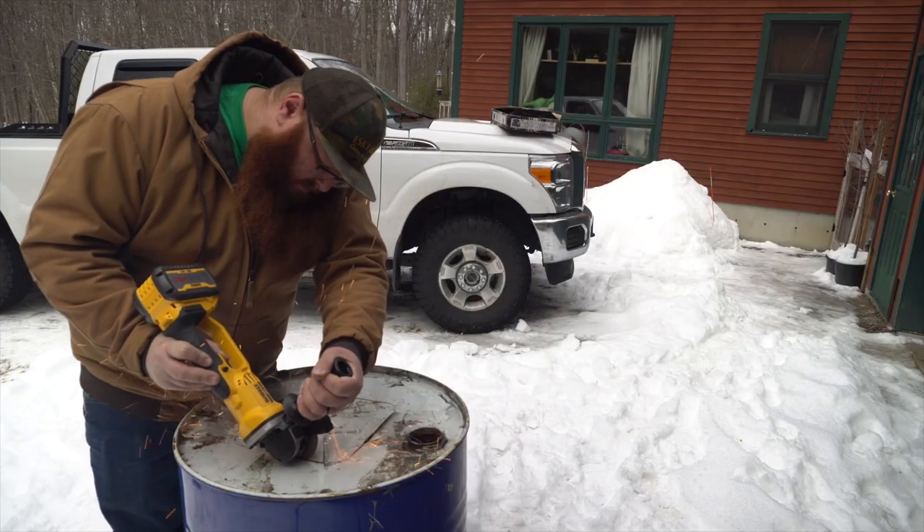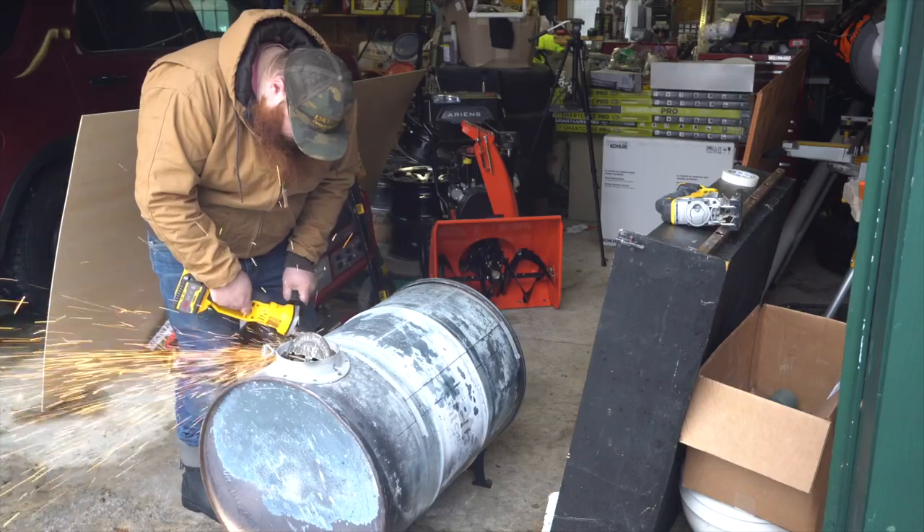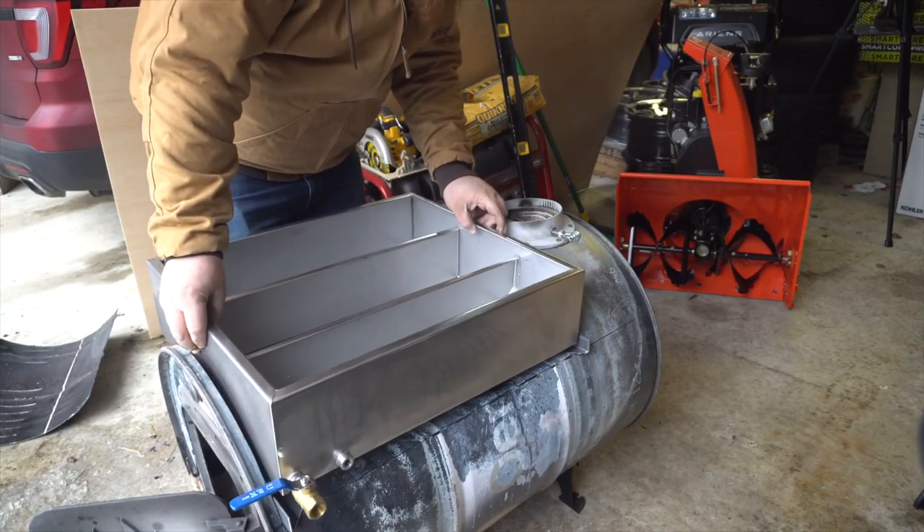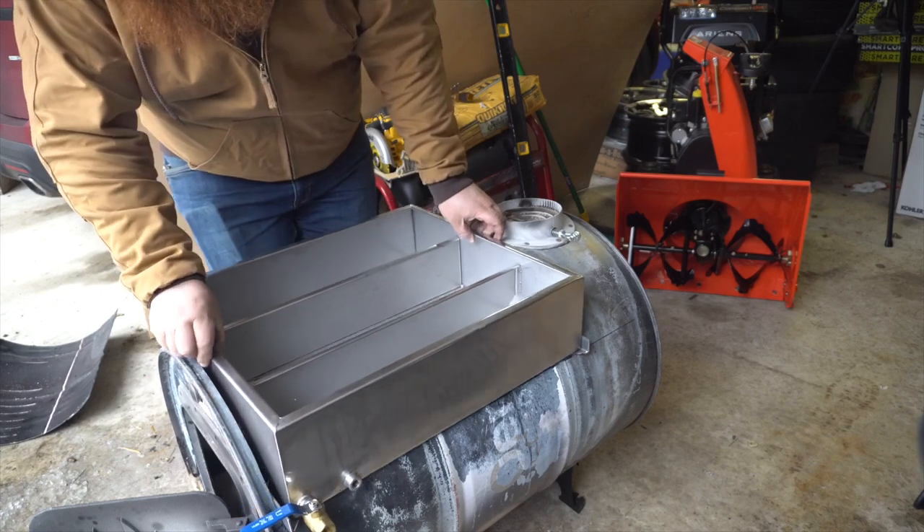So I did what a lot of folks do — I built a barrel evaporator. I found a guy locally who produces pans, which I was really excited about to get something made close to home, but I also needed a thermometer for that pan.